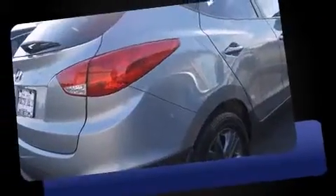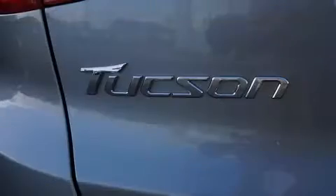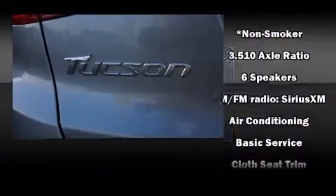Hyundai prioritized fit and finish as evidenced by delay-off headlights, a rear window wiper, a tachometer, adjustable headrests in all seating positions, and cruise control.